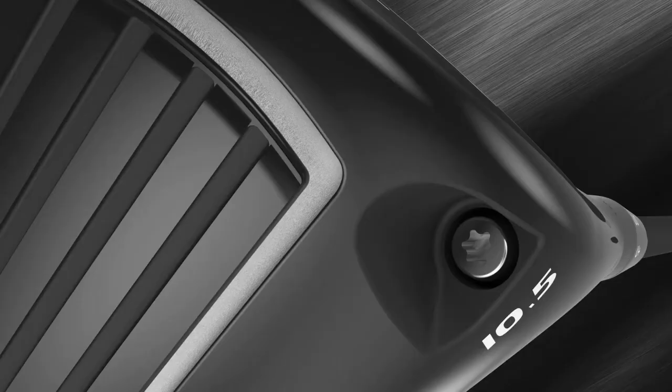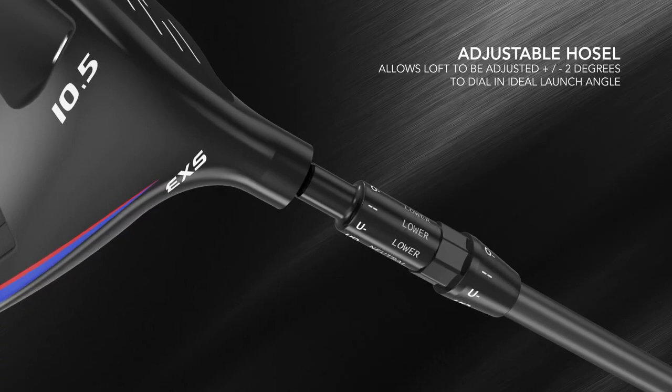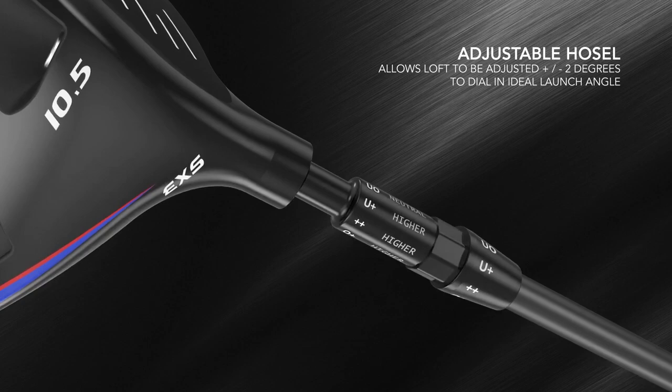An adjustable hosel on this driver allows golfers to adjust the loft plus or minus 2 degrees up or down. With two lofts being offered, that's a range of 7.5 degrees up to 12.5 degrees of loft.